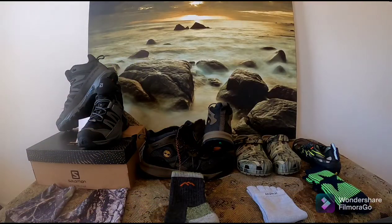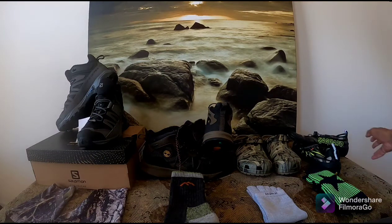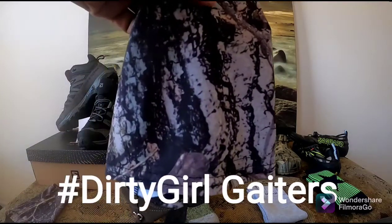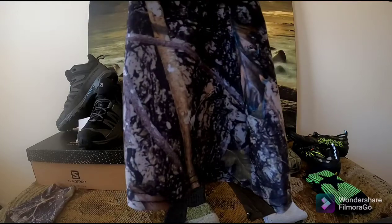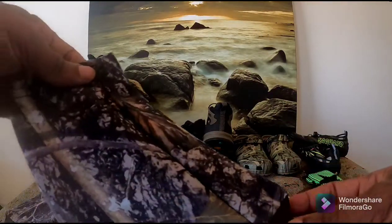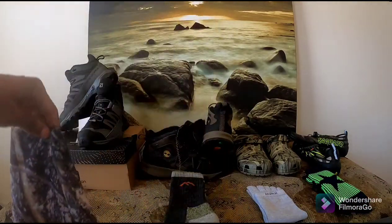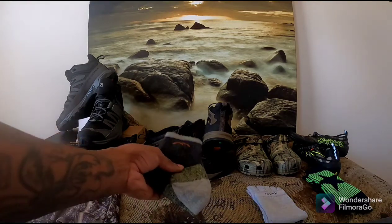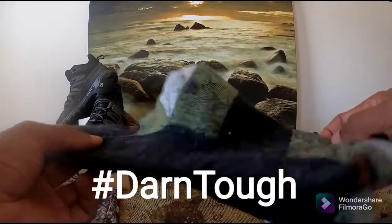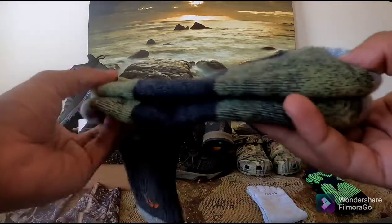The next item on the table are my Dirty Girl gaiters for keeping small debris and insects out of my shoes and socks while hiking in the backcountry. And for my sock of choice — Darn Tough. These socks are not only comfortable, they're built like a tank and they have a lifetime warranty.